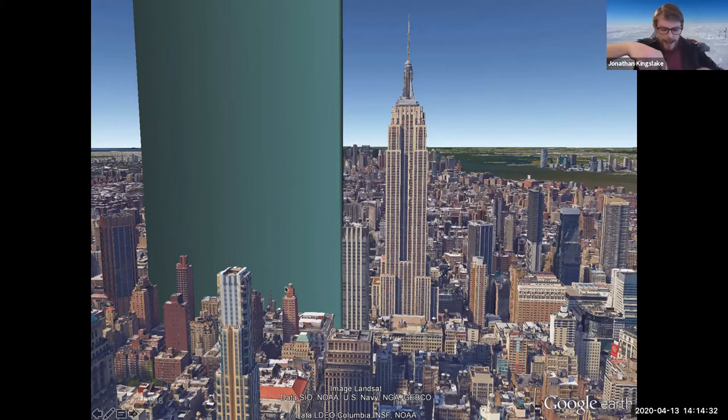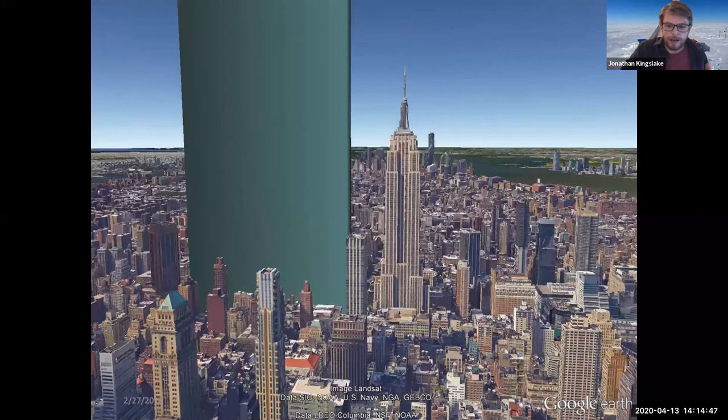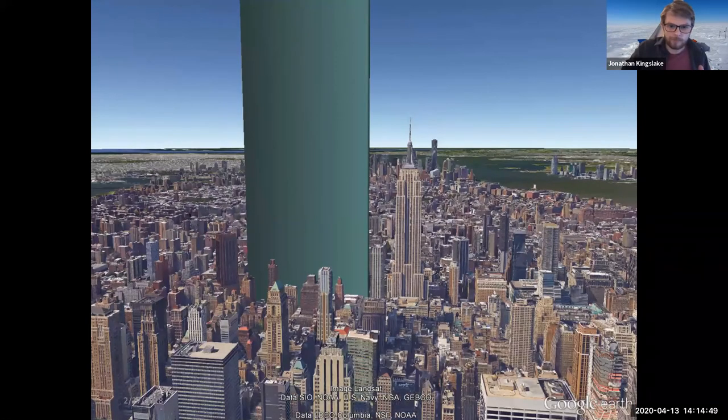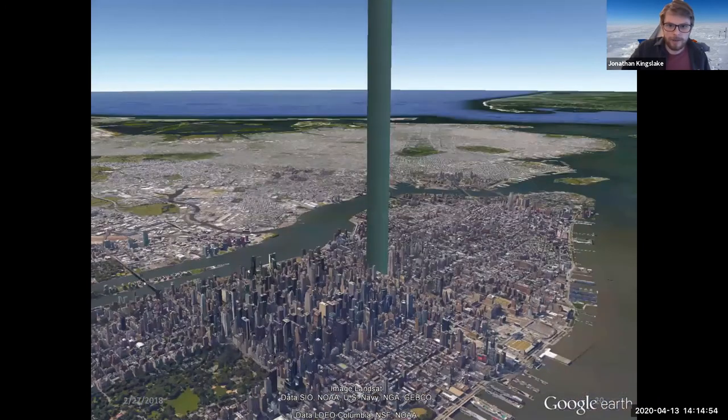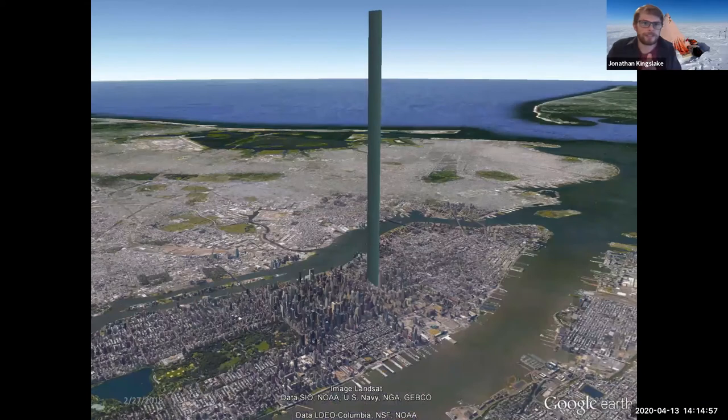I'm going to zoom out gradually to give you a feel for how high that really is. You're going to see Manhattan and Central Park emerging in this picture. There we go — that's the full 2.5 miles of ice. In the center of Antarctica, that's just pure ice, and it's as wide as the United States. An unimaginably large amount of ice.